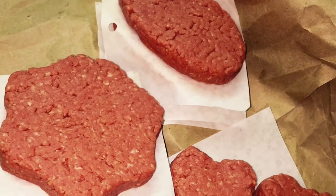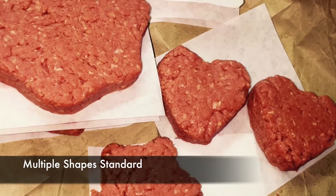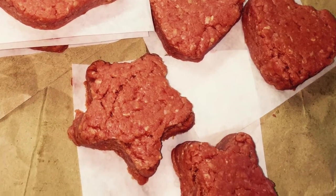From round to square to any shape desired, Patiomatic provides the perfect patty and the perfect machine for all of your individual portioning needs.